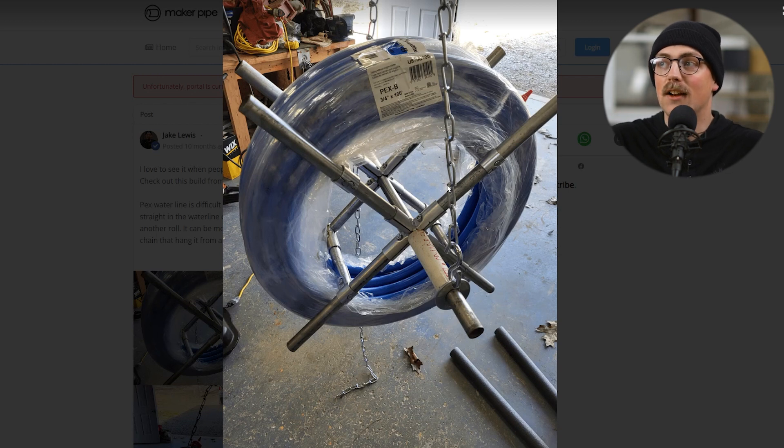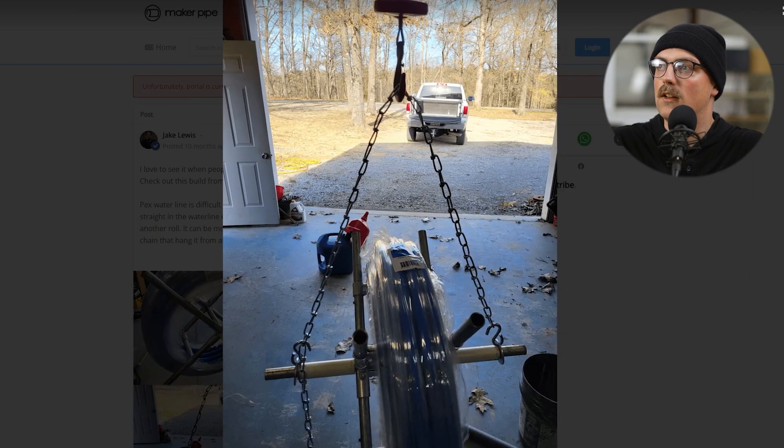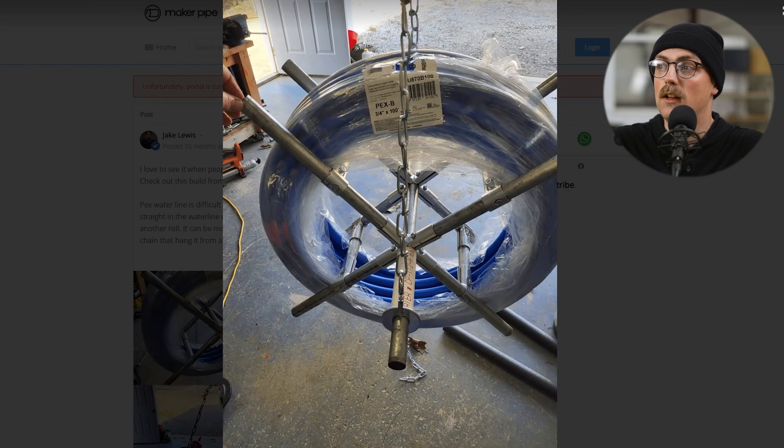Next up is this PEX uncoiler from Robert, and it's really creative. Apparently on job sites, having these big rolls of PEX when doing plumbing and underground plumbing is really annoying to unspool. So they made this — it basically hangs from a bobcat or something using chains to elevate it in the air, and then it rotates and spins so they can just grab onto the PEX and uncoil it. There are so many creative things in here, like the washers around the conduit to create the rotating mechanism. It's just fascinating and a super cool idea — really useful on the job site. Thanks so much, Robert.